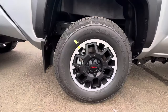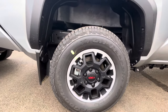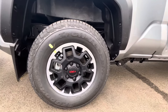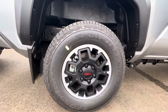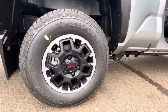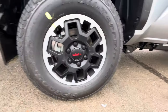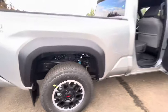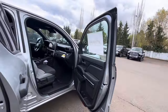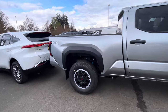Looking at the wheels and tires, you've got BF Goodrich Trail Terrain TA — a good tire. No three-peak mountain snowflake rating on this one. Tire size is 265/70/17. And in Celestial Silver you do get those mud flaps.